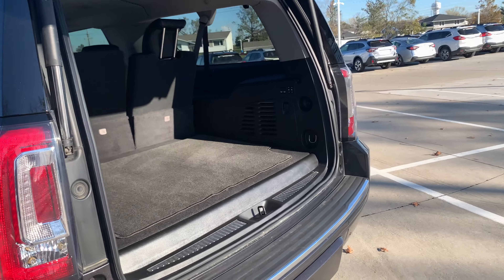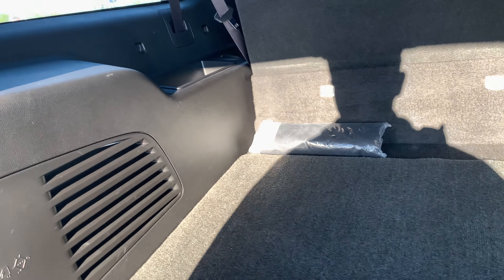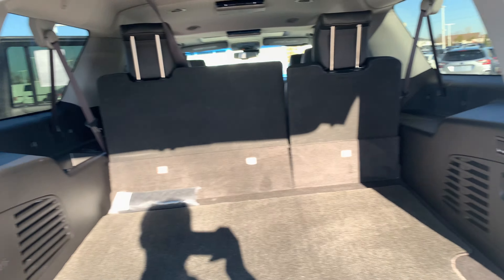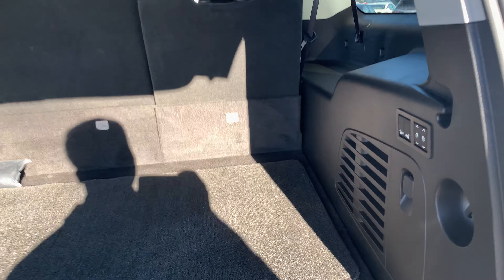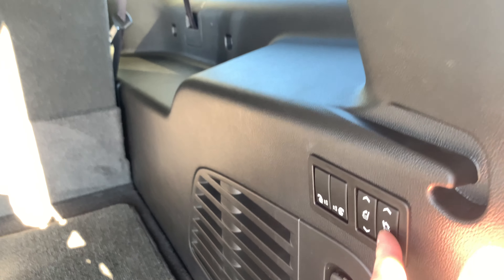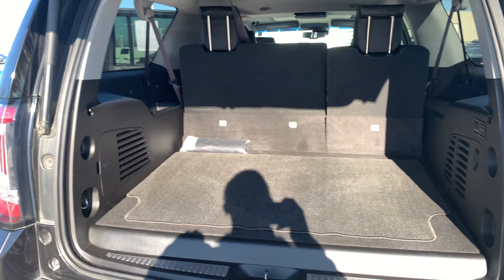It is equipped with a power rear gate, so all you have to do is press a button. You can see the ample storage space you've got back here even with the third row up. On the off chance you wanted to fold those down, there are all electronic buttons here on the side so you don't have to mess with any handles or anything.